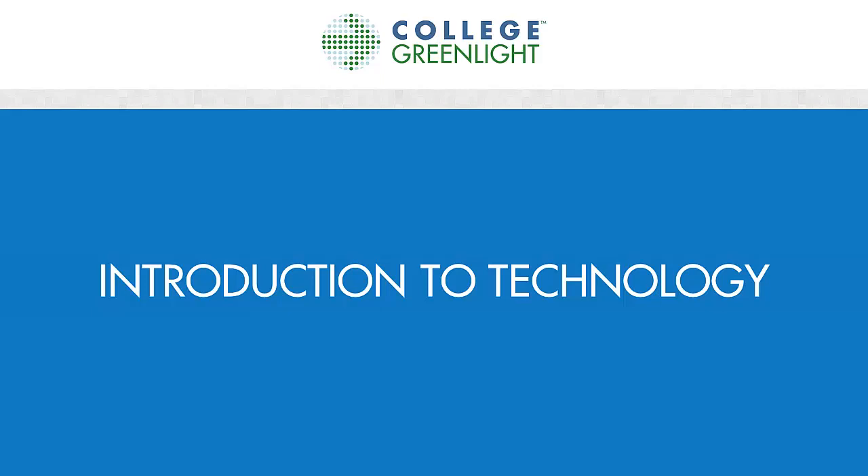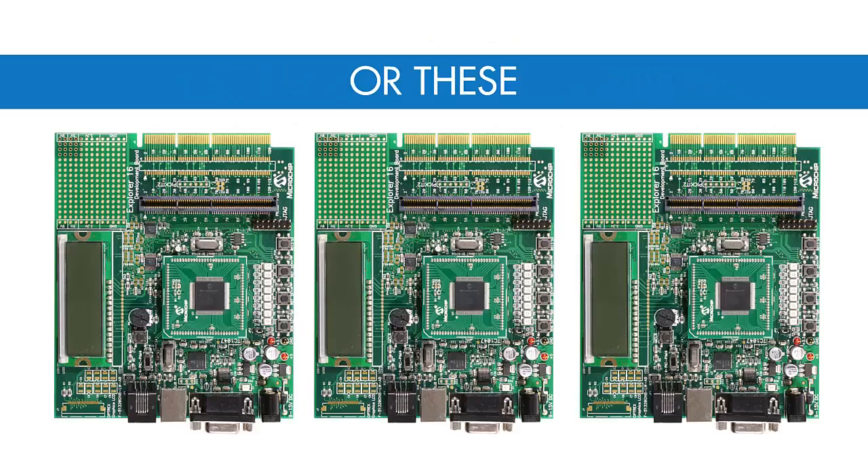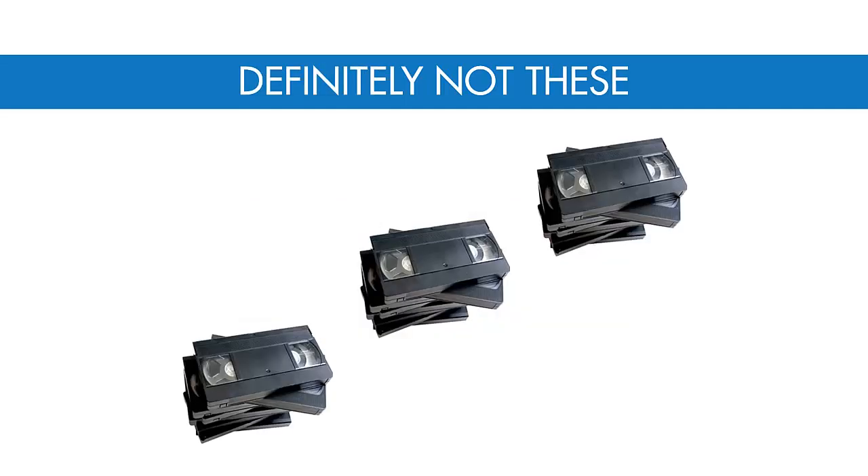Technology is a great field for creative people who love solving problems. But what most people think of when they hear the word technology are things like fancy new computers, complicated microchips, increasingly impressive phones, or new forms of entertainment.